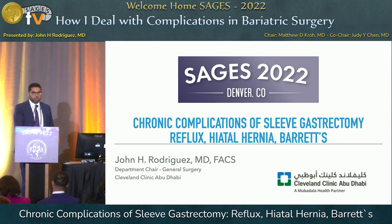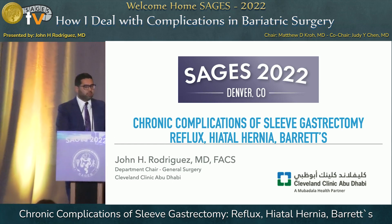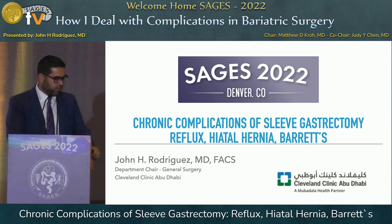Thank you, Matt, and thank you, Judy, for the honor of the invitation. I'm going to be talking about the killer triad, which is a hot topic after sleeve: reflux, hiatal hernia, and Barrett's.